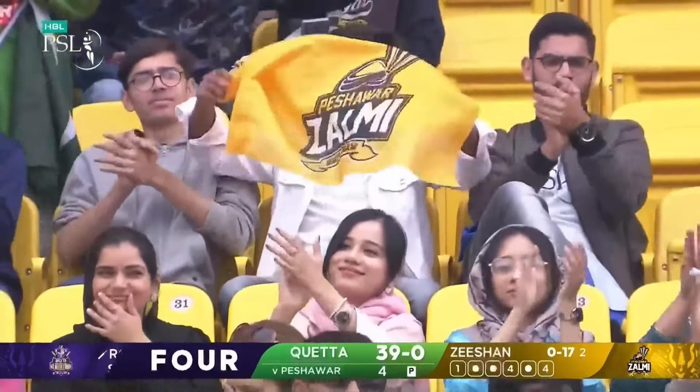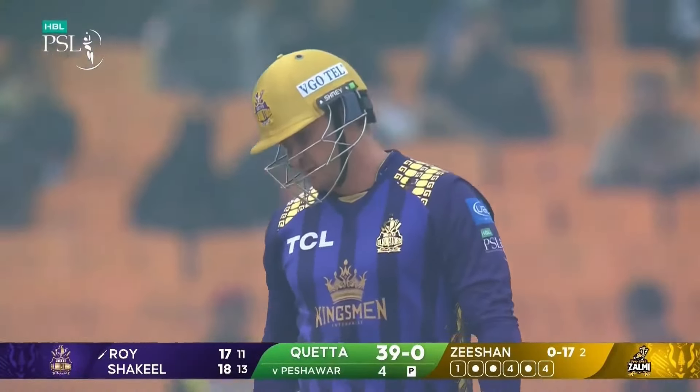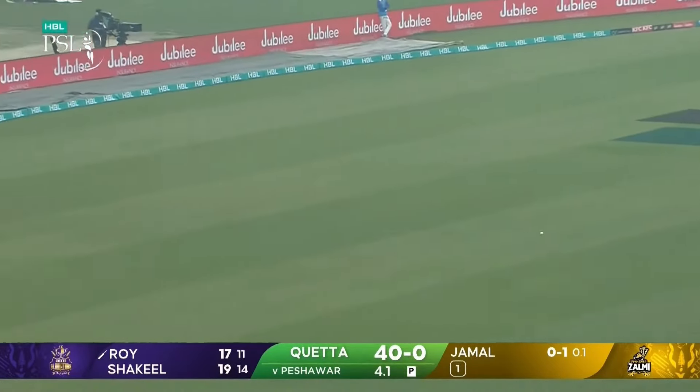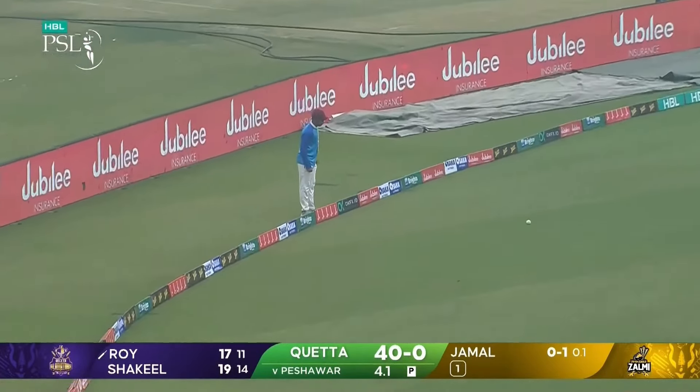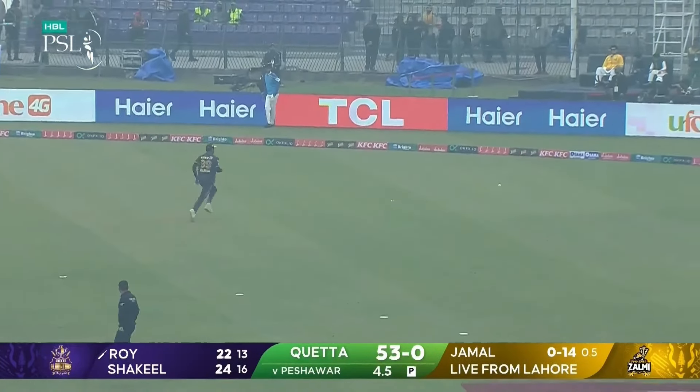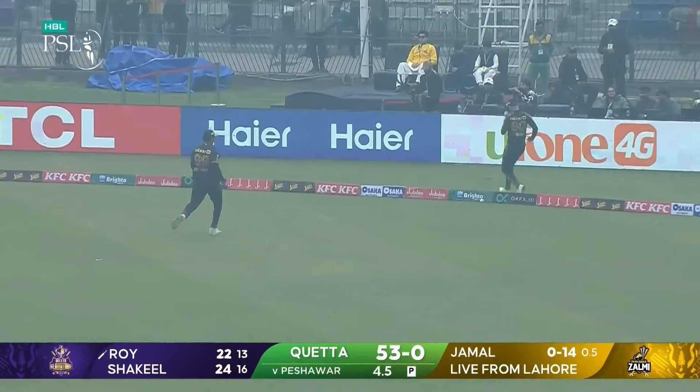Another boundary — 39 without loss. Crunch through the offside, a wild swing but he gets away with it. Jason Roy, this protection out of deep square leg can't get there.